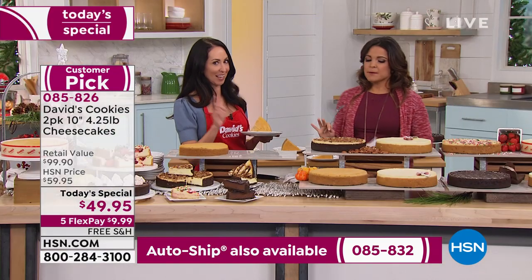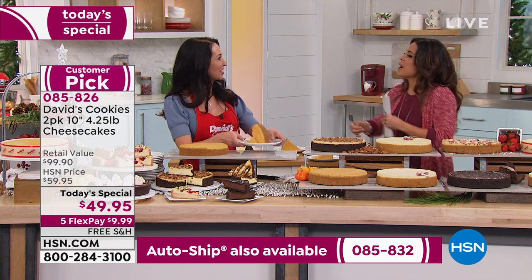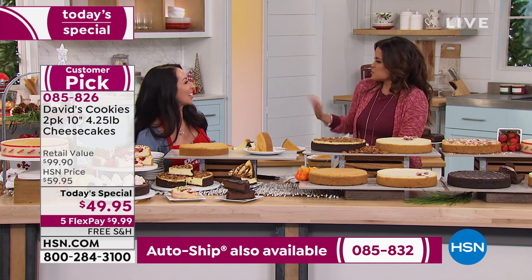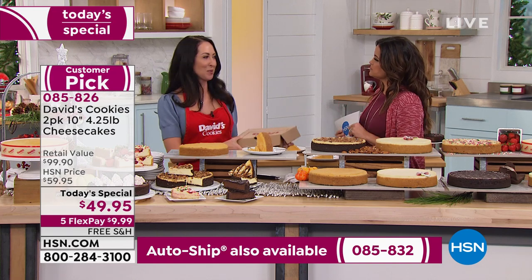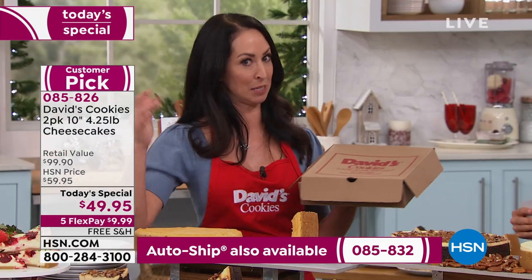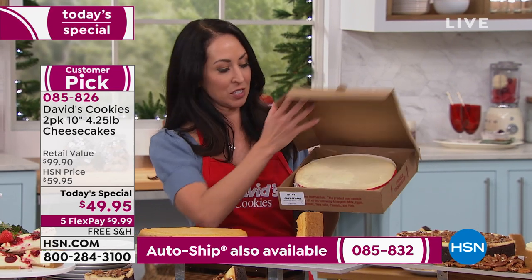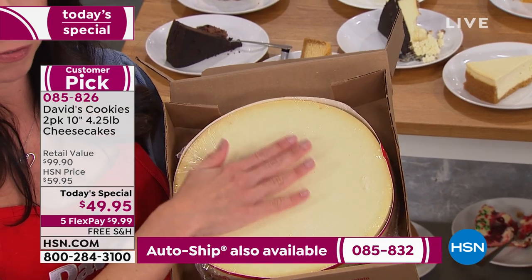For someone just joining us, here's how it's going to arrive. I love showing this because who doesn't love getting that special package in the mail? It's a cooler with two of these bakery boxes. Your cheesecake is going to be slow-baked for 90 minutes and then frozen fresh.